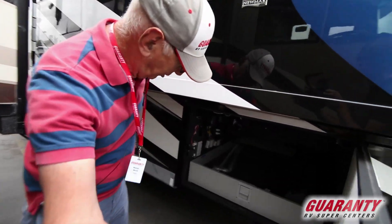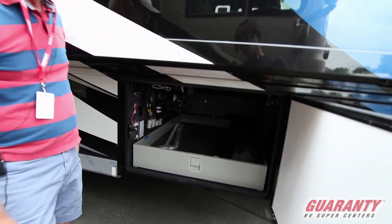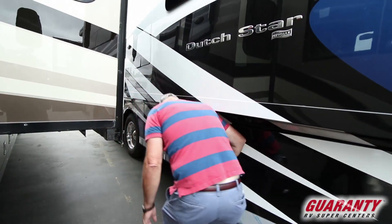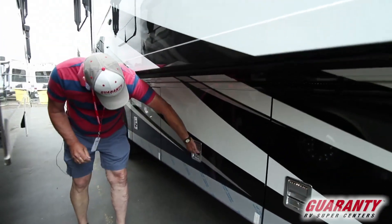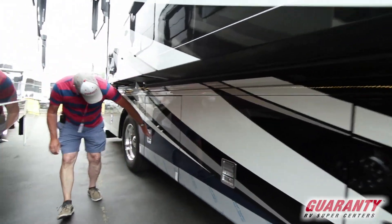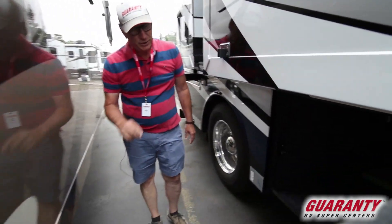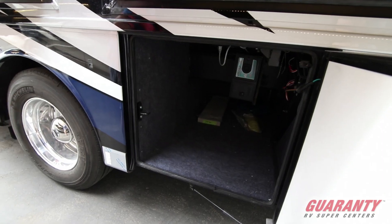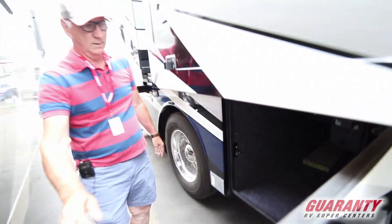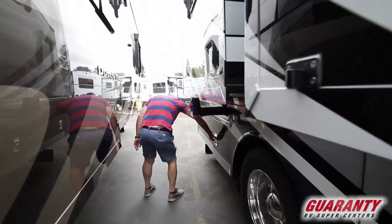Here we have a pull-out tray — an easy way to store a lot of stuff without having to crawl into the back. This one shows us the whole house of the central bay along with additional storage.